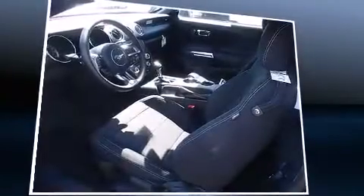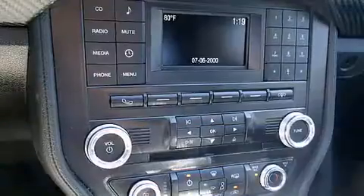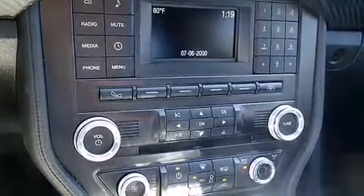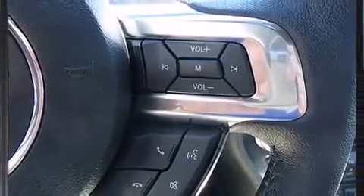Under the hood you'll find a six-cylinder engine with more than 300 horsepower, providing a smooth and predictable driving experience. All of the premium features expected of a Ford are offered, including one-touch window functionality, a tachometer, an automatic dimming rearview mirror, remote